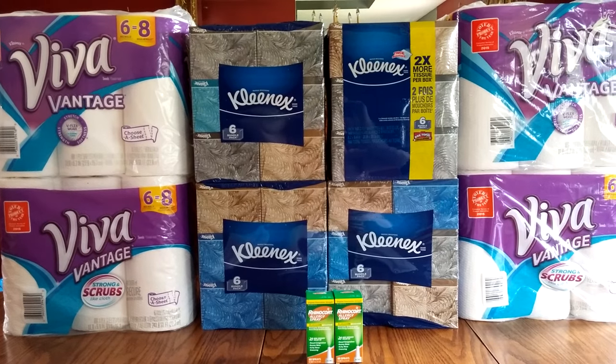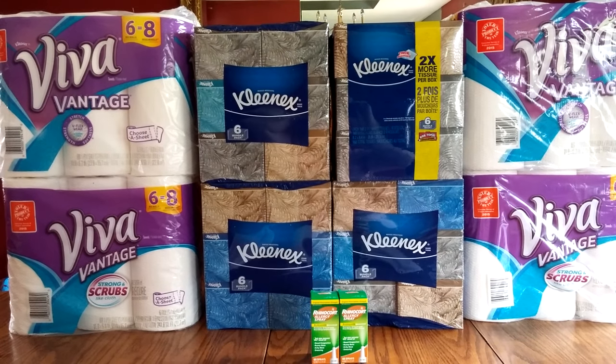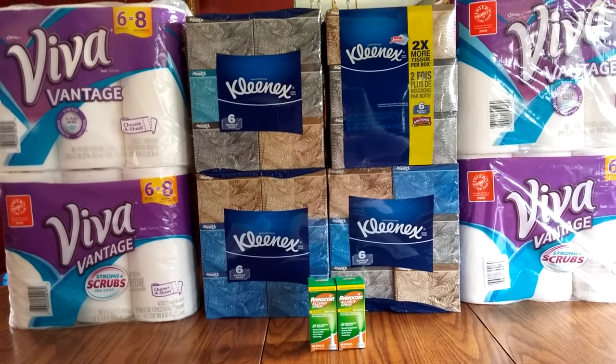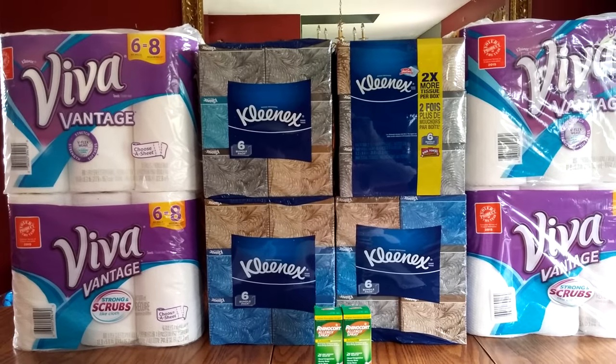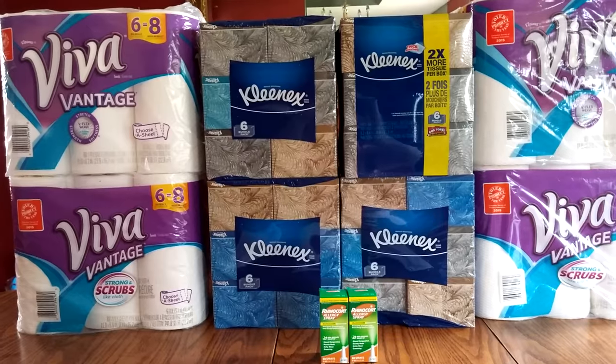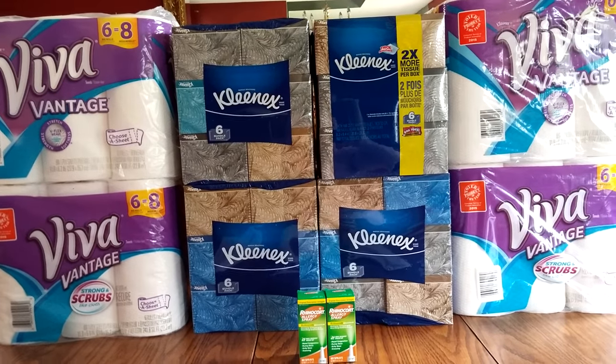I wasn't able to post these yesterday, so I'm trying to get this done today. I do plan to go back because there are some deals going on that I think would be a good deal. First off, on the front cover of the Rite Aid ad, Viva, Kleenex, and Cottonelle are featured products.